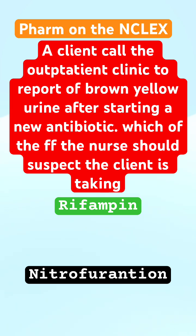Before I start looking at the answer choices, I'll go for the buzzword: brown-yellow urine and antibiotic. Then I'll look at the answer choices.